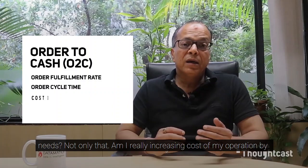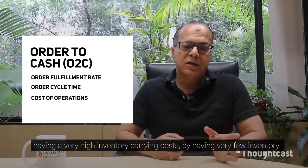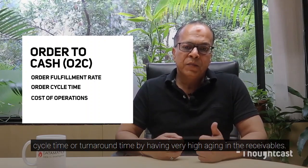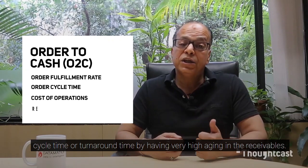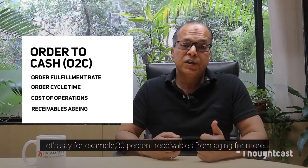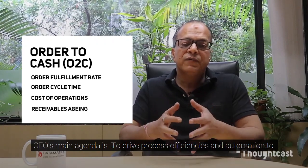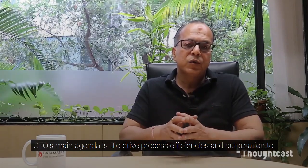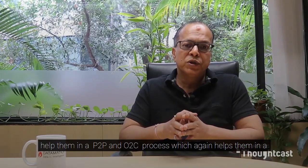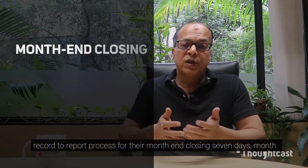Am I really increasing the cost of my operation by having very high inventory carrying costs, very low inventory cycle time or turnaround time, and very high aging in receivables — for example, 30% of receivables aging more than 365 days? All this is what the CFO's main agenda addresses: driving process efficiencies and automation to help in P2P and O2C, which in turn helps with record-to-report and month-end closing.